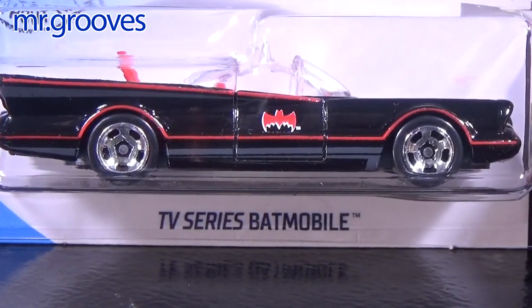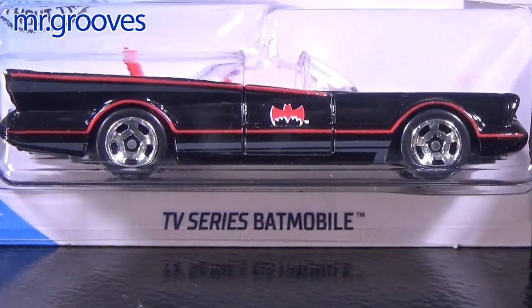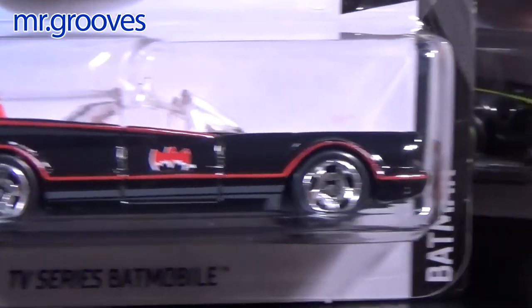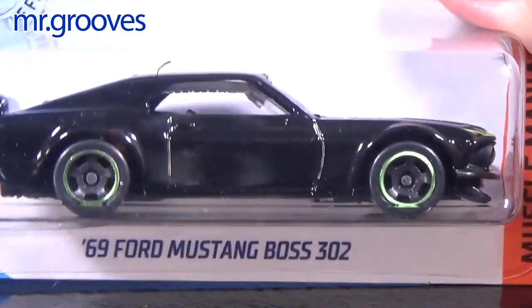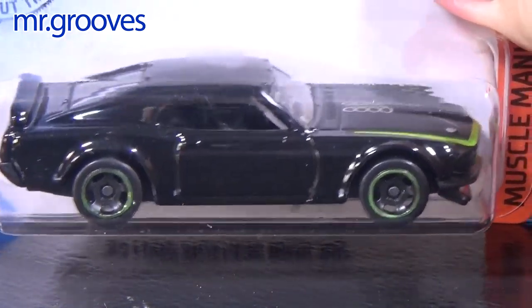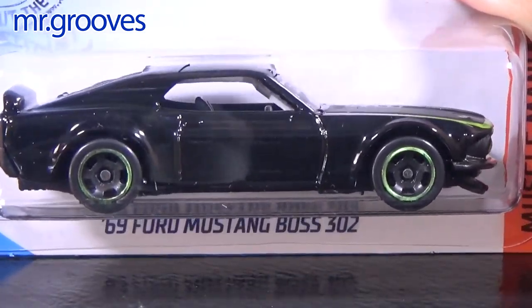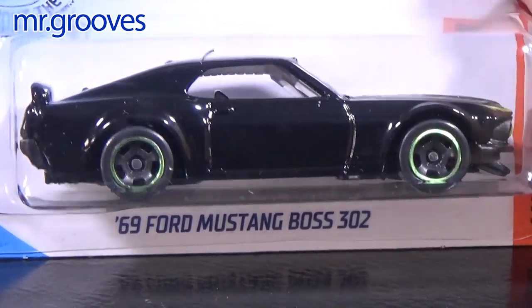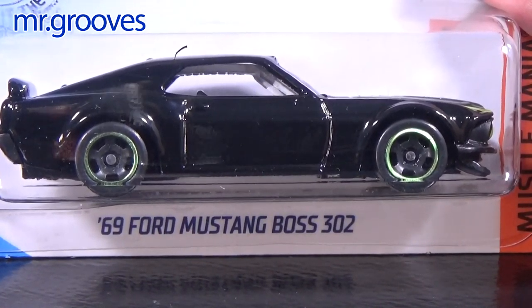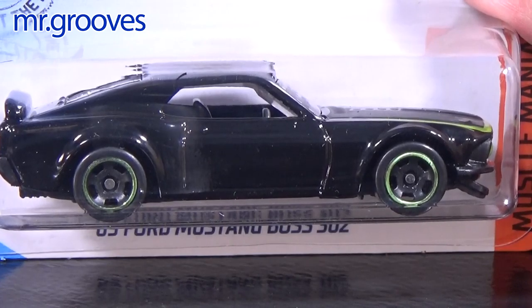This TV Series Batmobile is in the 2020 assortment, but it's not the first car to use these tires this year. On my Race Grooves Instagram account, I showed a Corvette Stingray that had these wheels as well. I definitely noticed the wheels on the Batmobile, but I didn't even realize until I was putting cars away that the 69 Ford Mustang Boss 302 looks great in black and also has the Slot 5 wheels. This one right here has the same wheels too — they just didn't chrome the hubs, so I didn't notice.